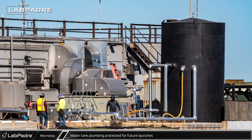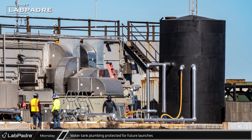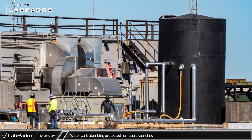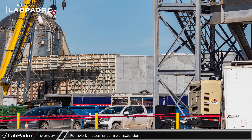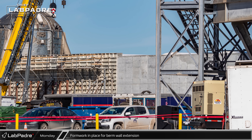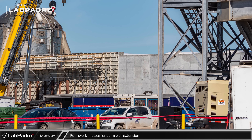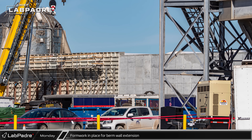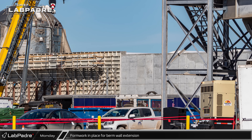Nearby, the new water tank and associated piping have all been insulated and the pipes jacketed to help harden them for launches. Over behind the most recently installed horizontal cryo tanks, the formwork to extend the berm wall has now been installed. This wall extends from the berm behind the vertical part of the tank farm, but is just a wall and not a berm — likely to keep the path wide enough to move boosters and ships to the mount.